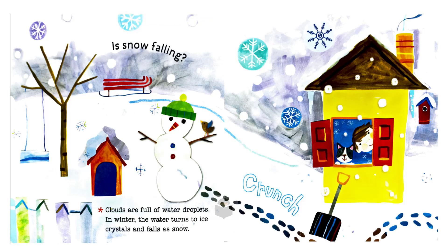Is snow falling? Clouds are full of water droplets. In winter, the water turns to ice crystals and falls as snow.